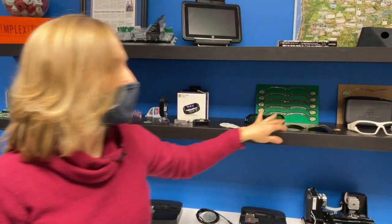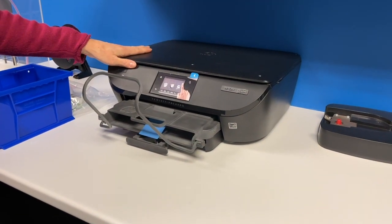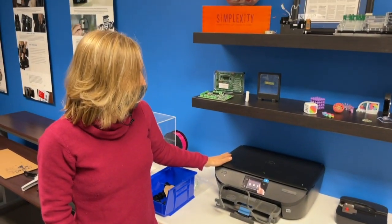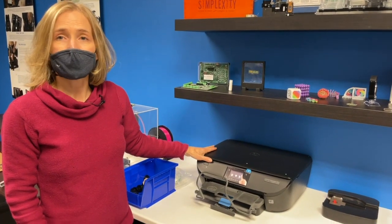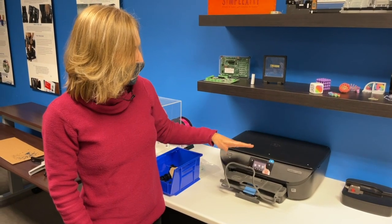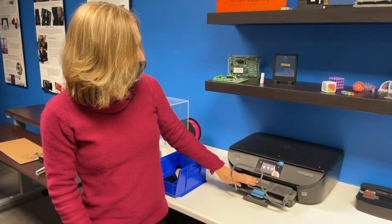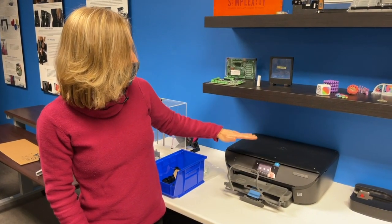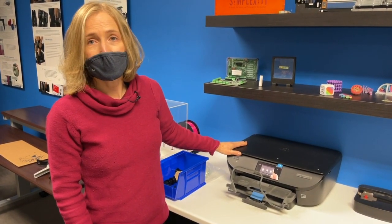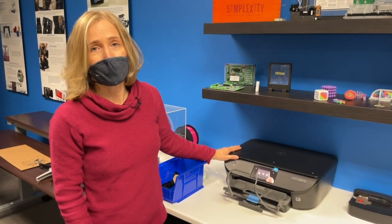Over here we have what looks like a printer — it's called the HP Envy. What we did is we redesigned this printer with HP to go on the International Space Station. It couldn't have glass, so the glass got replaced. We also had to figure out the trays so that the paper wouldn't float away in a zero-gravity environment. We redesigned the trays and figured out how the paper would go. There are actually two of these on the International Space Station right now that Simplexity designed and built. A total of 24 were built, all at Simplexity.